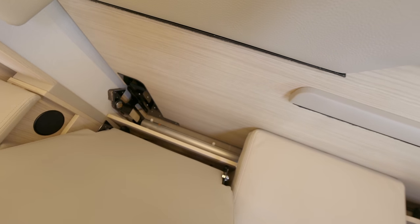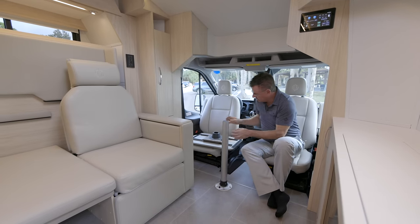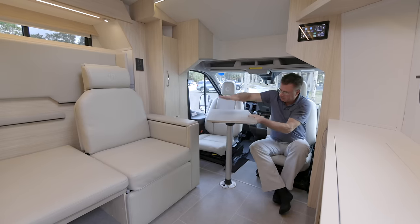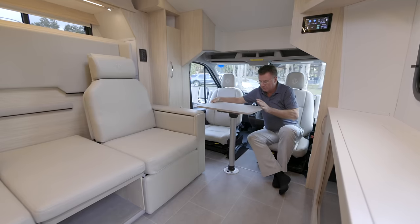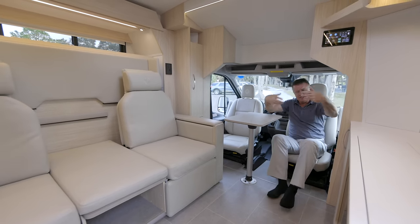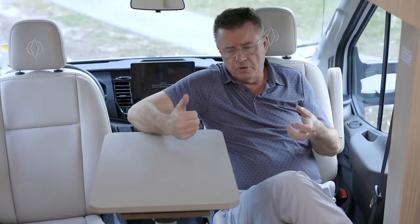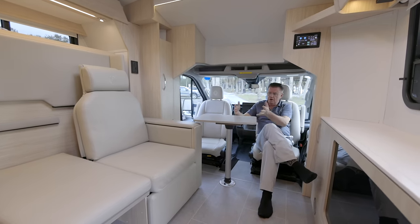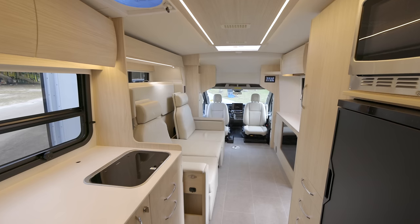If you order the optional front table that goes between the driver and passenger seats, we store it right here. It locks in place — a nice little table that turns and swivels. I can use it as a computer desk. So if somebody was sleeping and you wanted to get up, have coffee, watch TV — since the TV turns and swivels — or do some work on your laptop, or have two friends over for dinner sitting here, it's a smart little option.